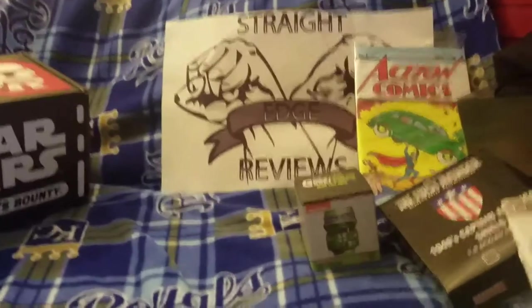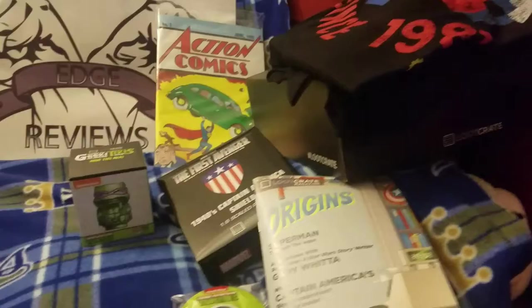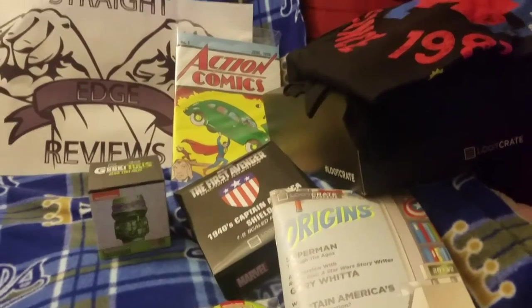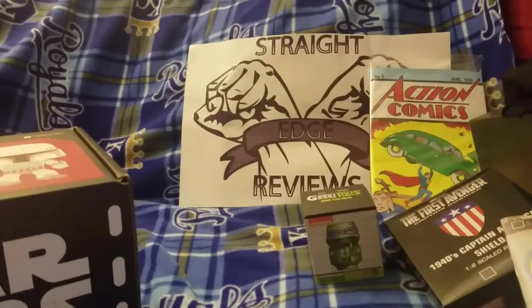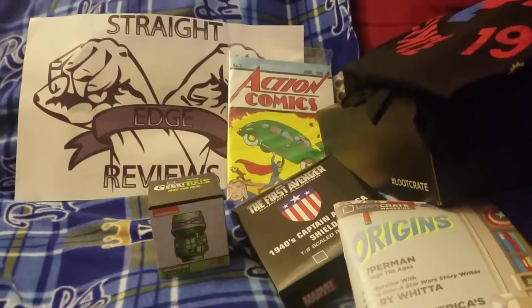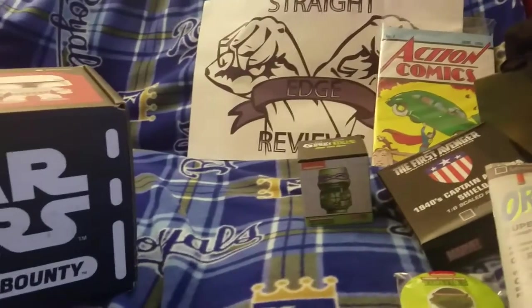Loot Crate has a special code for you guys to get a discount off if you're interested in subscribing. We'll put a link down in the description for that, so you can get that discount if you've never subscribed to Loot Crate. It is a monthly service — it's a very up-and-down subscription service, but definitely worth the price. You pay around $20 or more, but if you use the discount code, you save a little bit too.